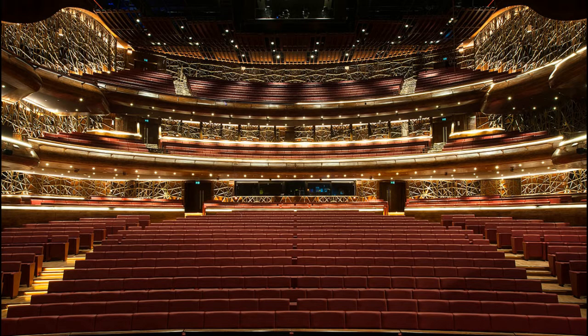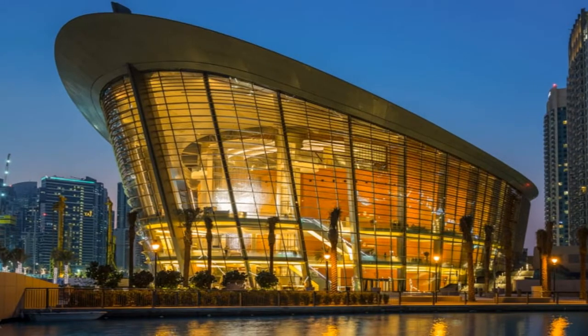It opened on 31 August 2016, with a performance by Placido Domingo. The first season featured the Pearl Fishers Opera and also the legendary tenor Jose Carreras. Dubai Opera has a flat floor capacity of 1,800 square meters. This floor can be hired for weddings, gala dinners, fashion shows and exhibitions.